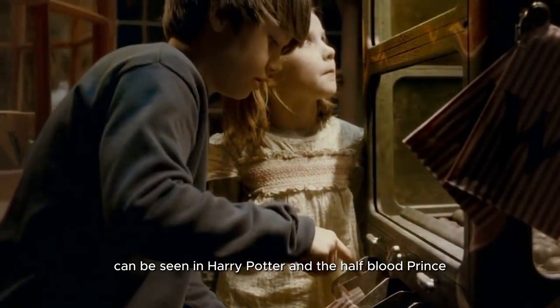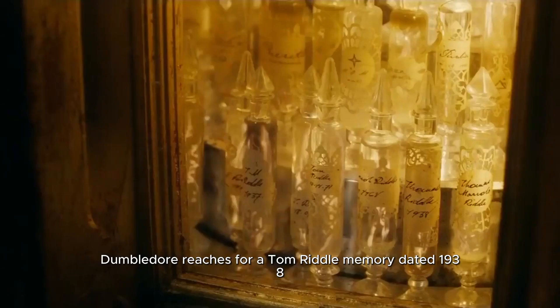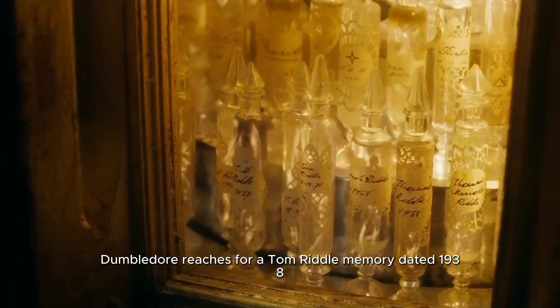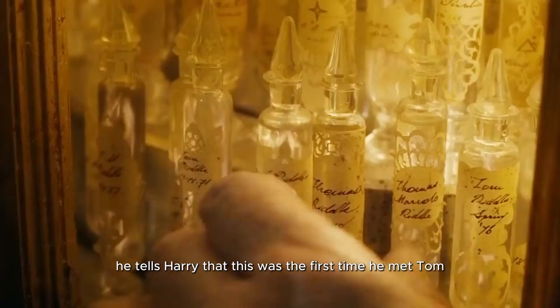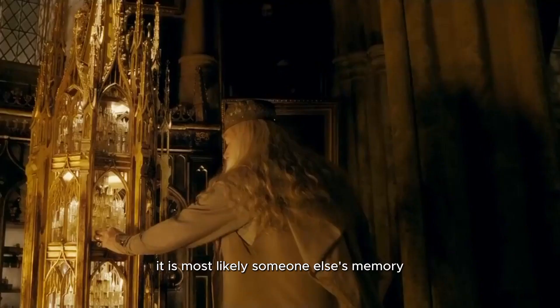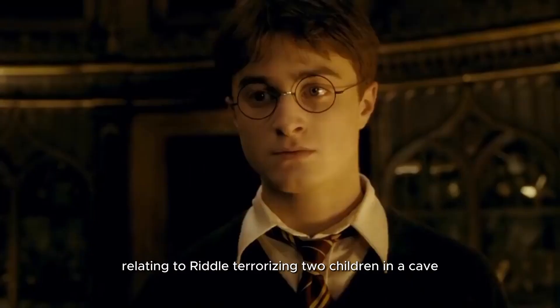18. In Harry Potter and the Half-Blood Prince, Dumbledore reaches for a Tom Riddle memory dated 1938 and tells Harry that this was the first time he met Tom. But to the left, there is a memory labeled Tom Riddle dated 1937. It is most likely someone else's memory relating to Riddle terrorizing two children in a cave, which is described in detail in the book.